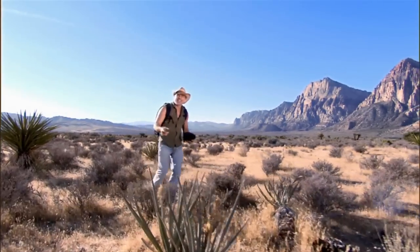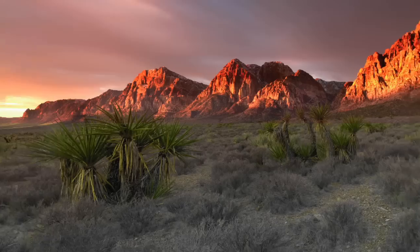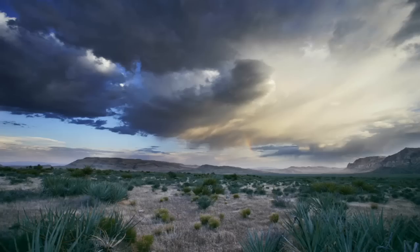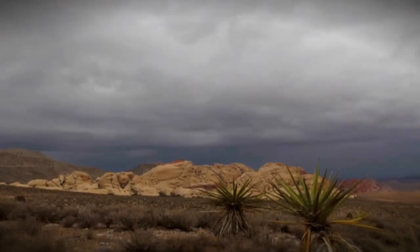G'day, I'm Peter Lik with a roaring look at America. I'm out here at Red Rock Canyon and it's just mind blowing. It's a showcase of awe-inspiring red rock formations and dramatic sandstone peaks, sculptured by wind, rain, and a complex geologic history.